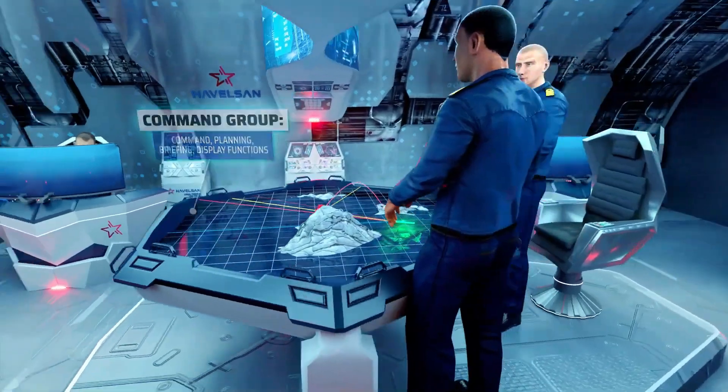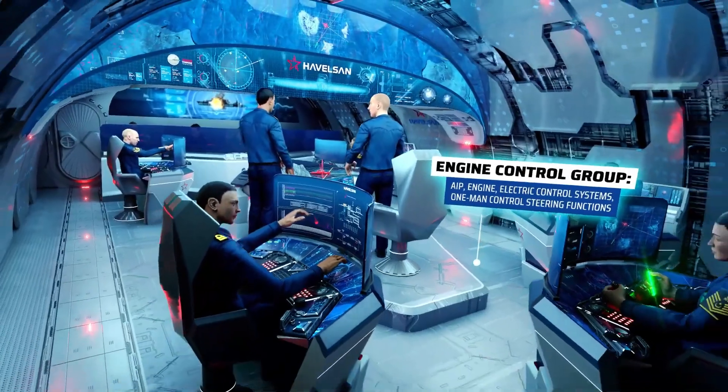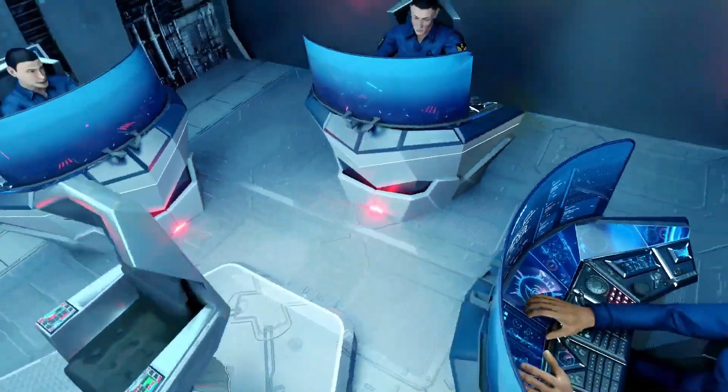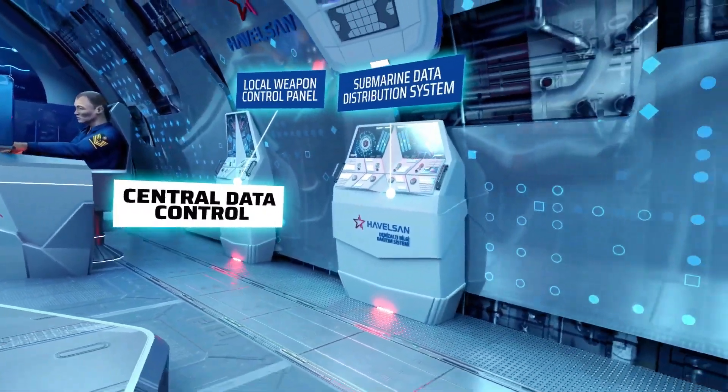Join us as we delve into this revolutionary leap forward in submarine command and control systems, promising to transform the way we navigate the ocean's depths. The future of undersea warfare has arrived, and it's a thrilling blend of advanced technology and strategic design, ushering in a new era for submarine operations.